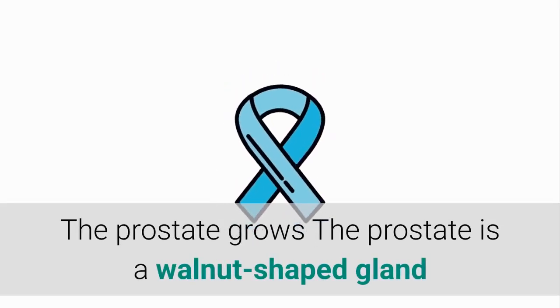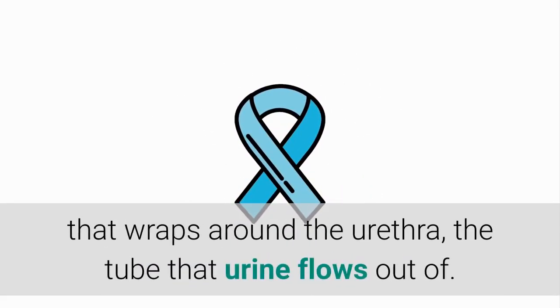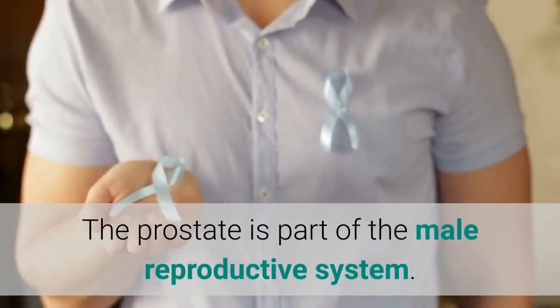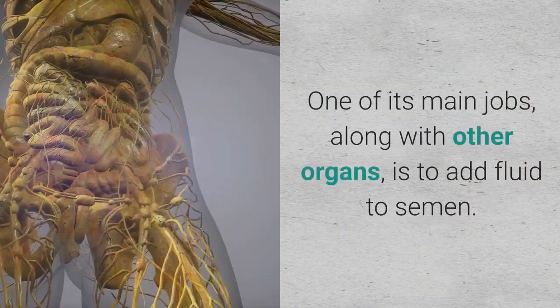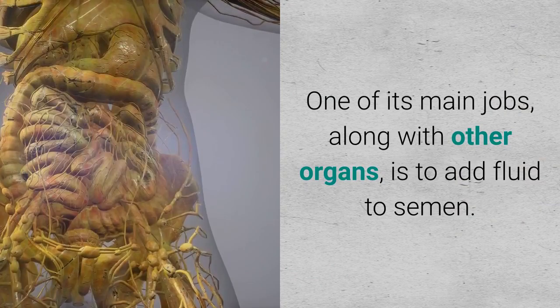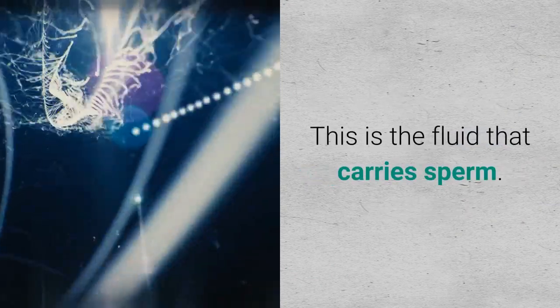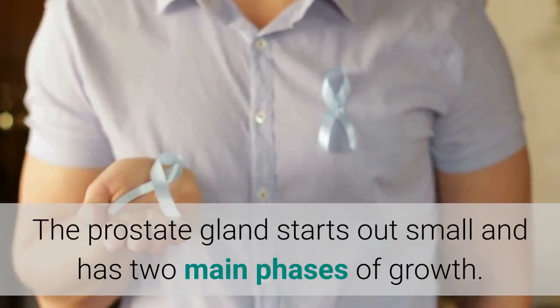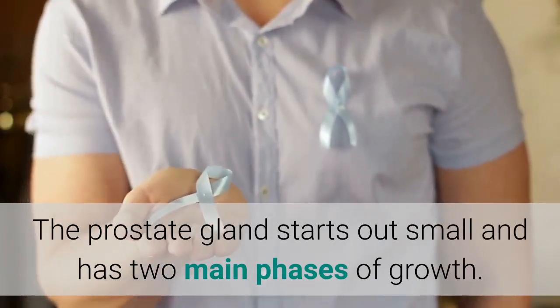The prostate is a walnut-shaped gland that wraps around the urethra, the tube that urine flows out of. The prostate is part of the male reproductive system. One of its main jobs, along with other organs, is to add fluid to semen — the fluid that carries sperm.